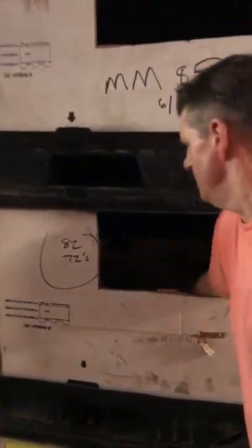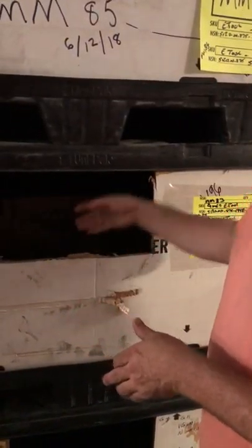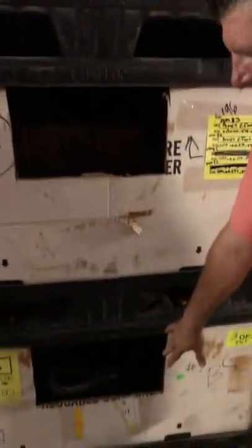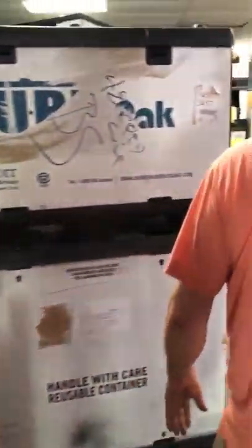These are all patrol bags. I wanted to show you — I know you're having a hard time seeing this — but e-tools, more e-tools. Coming on down, we got sandpaper, brand new boxes of sandpaper.